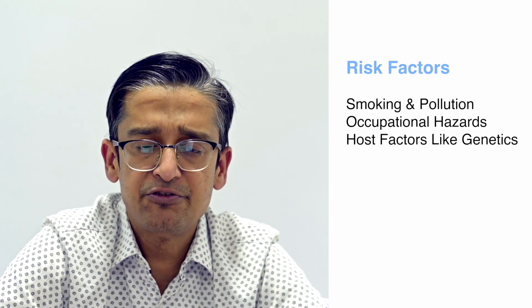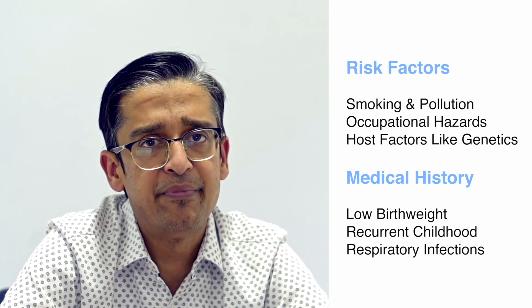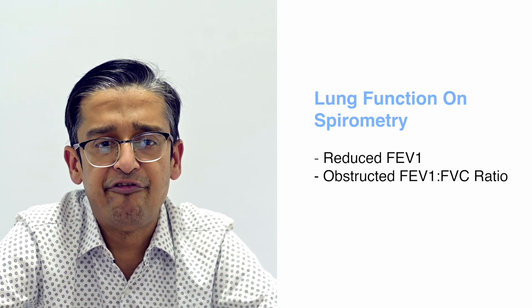The history of risk factors: if you were born with low birth weight or had recurrent childhood respiratory infections, that might amount to a diagnosis of COPD. The symptoms and risk factors together result in a lung function which shows a reduced FEV1 with an obstructed FEV1/FVC ratio.